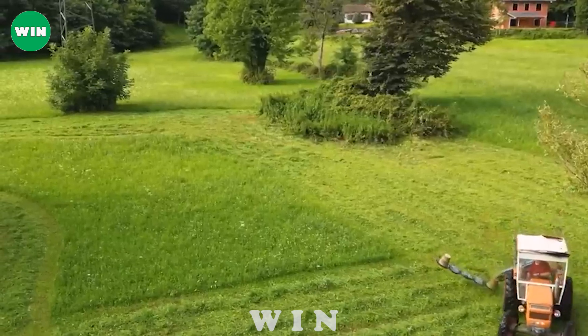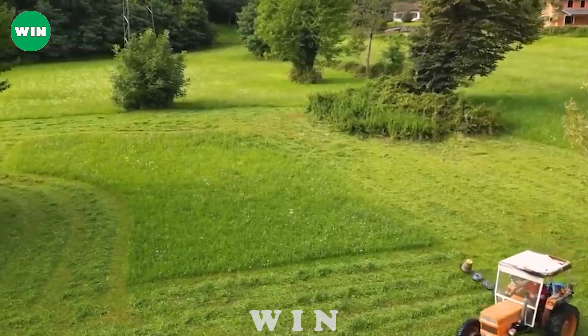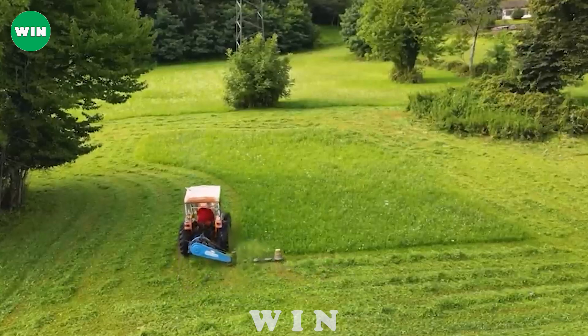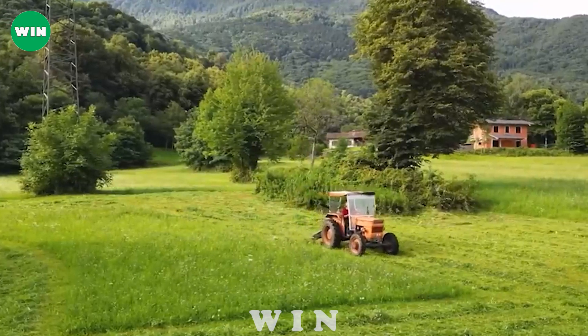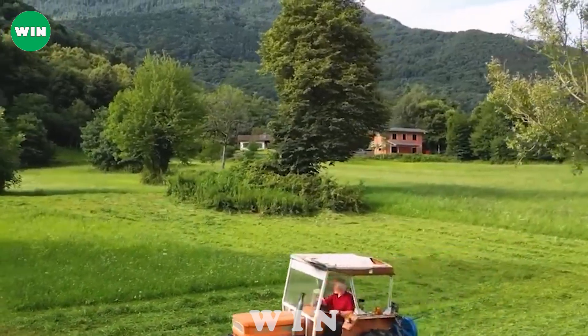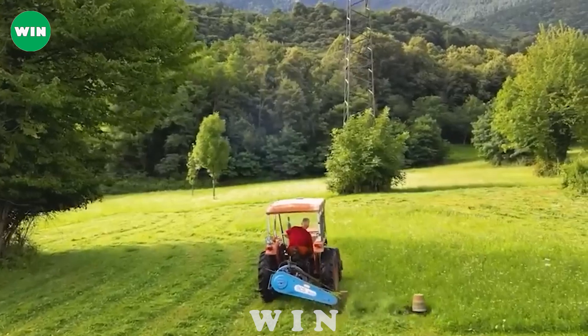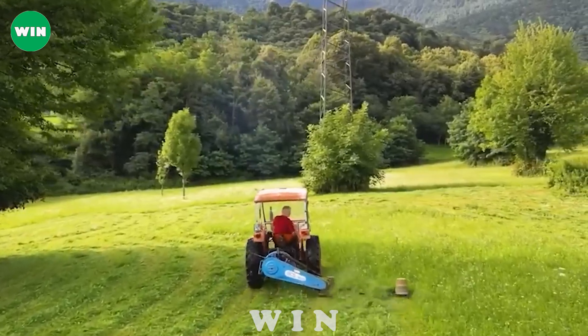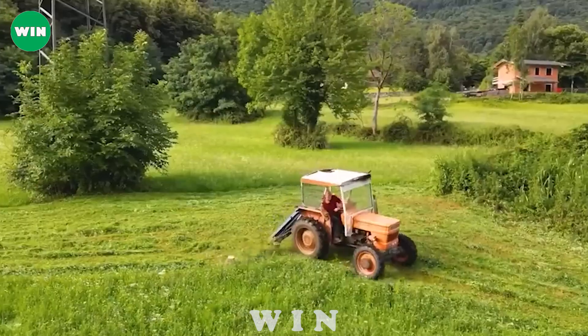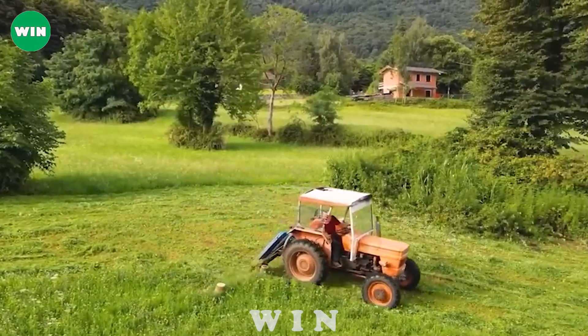The BCS 405 Roto-Cosa ensures precise and efficient mowing, giving a clean and aesthetically pleasing look to any area. With this harmonious combination, the Fiat 480 and BCS 405 Roto-Cosa save time, effort, and refresh the landscape, providing a fresh and vibrant environment.